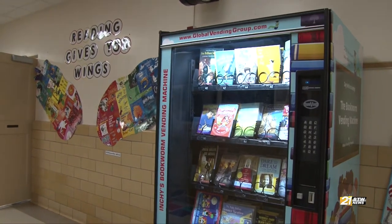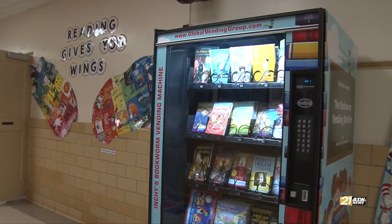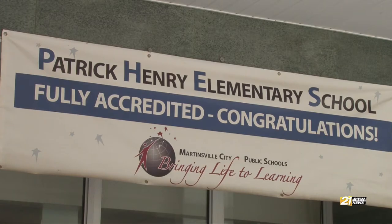The vending machine was installed in hopes of encouraging students to read and to bridge the gap between literacy proficiency and engagement. Getting them hooked into reading — because we all have different interests — and so with the book vending machine having a variety of books in there, it's almost more enticing now.